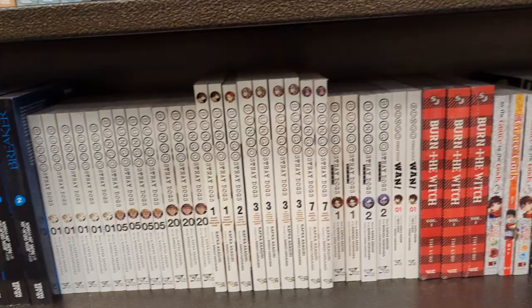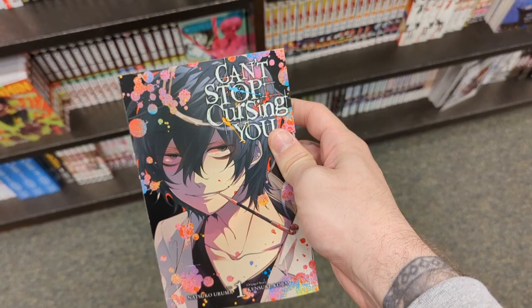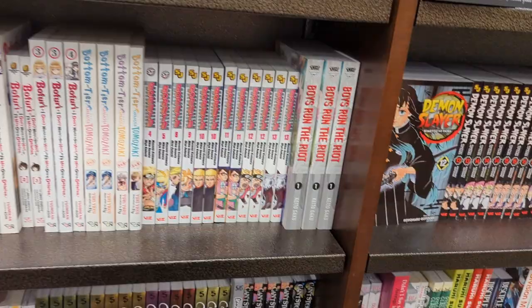I Can't Stop Cursing You — I really like the artwork in that one. Blue Period volume 6 has arrived — the new volume is out. I still have to catch up on that series.